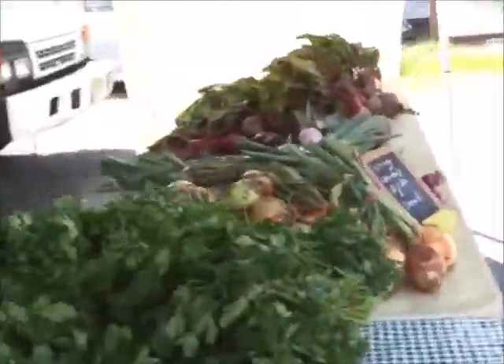You have some parsley, some dill, cilantro, basil, some green peppers, and an ivory pepper. And some beets and radishes and spring onions.